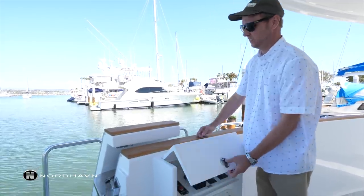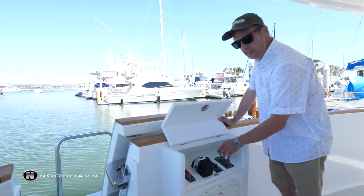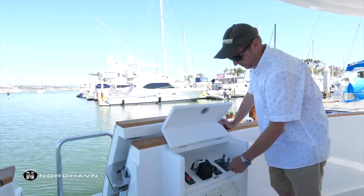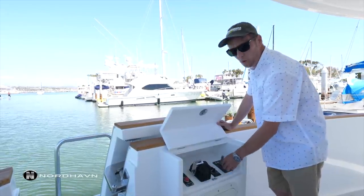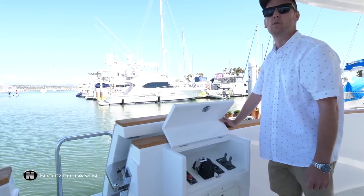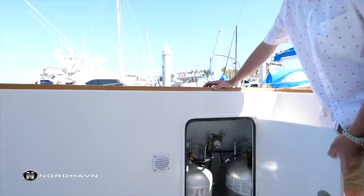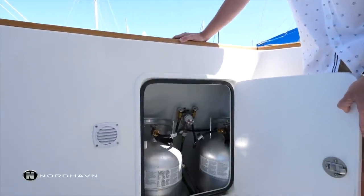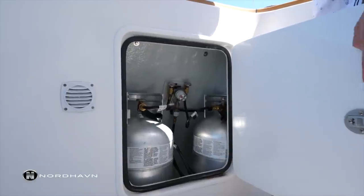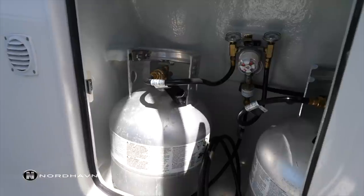A nice feature on these 63's is this aft station — you've got your main engine control, bow and stern thrusters, start and stop of the engine, a windlass control, horn, and this boat is also equipped with a Glenn Denning power retrieval for your electric cord. On the port side we have propane storage which is vented overboard. This boat has an induction electric cooktop in the galley, but these will service a gas propane barbecue here on the aft deck.